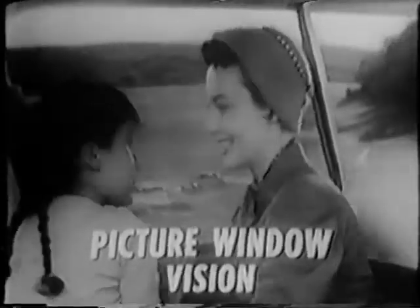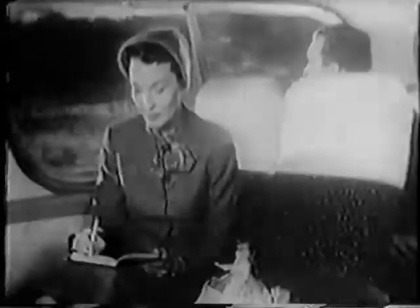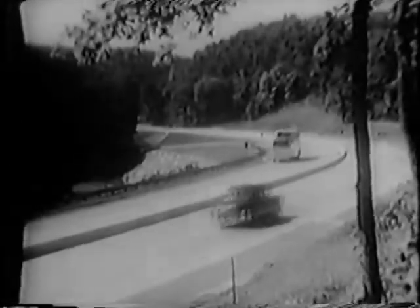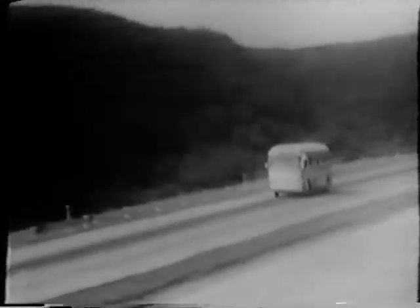Three, air suspension ride for easy chair comfort. And four, a completely equipped washroom. No wonder Greyhound Scenicruiser service makes driving yourself old-fashioned. Relaxing while we're riding in a Greyhound bus, we're seeing all the scenery in comfort plus. It's such a comfort to take the bus and leave the driving to us, in a Greyhound bus.